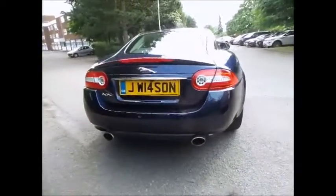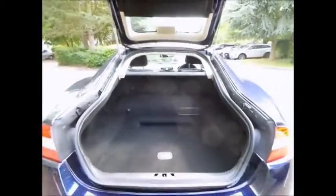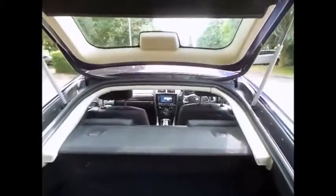This beautiful example, finished in Dark Sapphire with an ebony leather interior, boasts some great options including heated front screen and timer, rear parking aid, electric folding auto-dimming mirrors with memory, DVD satellite navigation with 7-inch colour display, Bowers & Wilkins premium sound system, and many others.